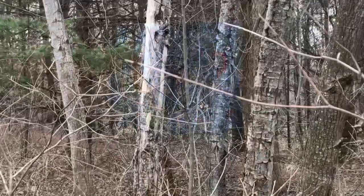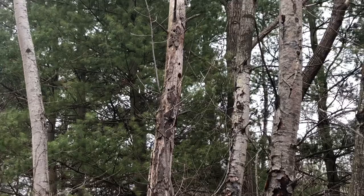Here's another snag with a woodpecker hole in it. A woodpecker made that hole — I wonder if it nested there last year. It's good to see snags in a forest because that's good for woodpeckers.